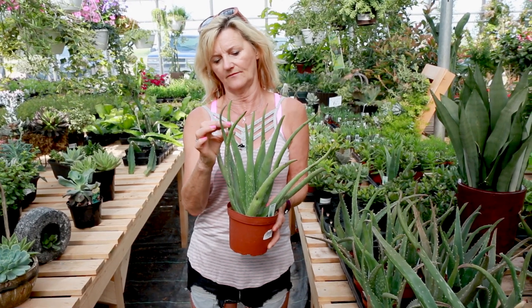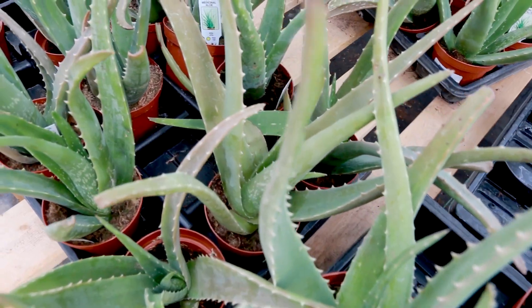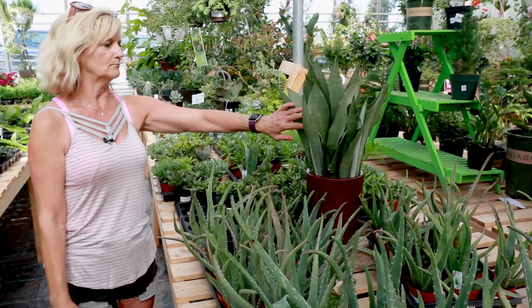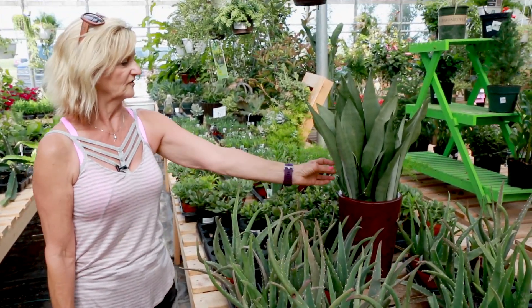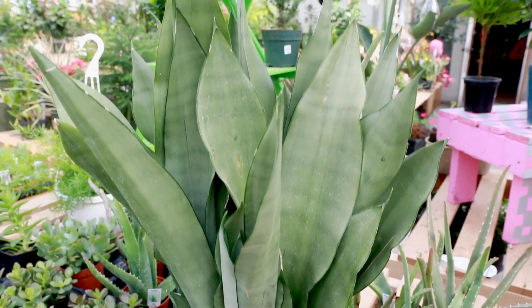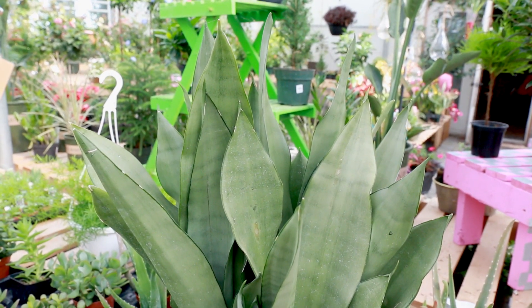You can keep cutting back down that stem because it will callus off where you break it. And this is the snake plant, also called mother-in-law's tongue. It just grows kind of straight up, and it can take very low light, so it's good to have in your bedroom for the air purifying.